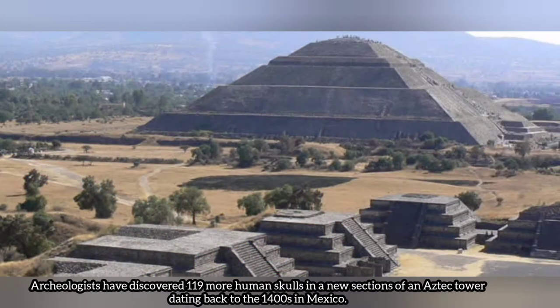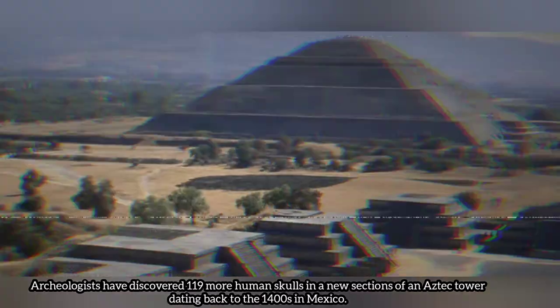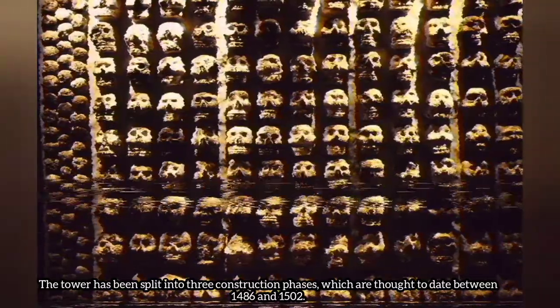Archaeologists have discovered 119 more human skulls in the new sections of the Tzompantli tower dating back to the 1400s in Mexico. The tower has been split into three construction phases which are thought to date between 1486 and 1502.